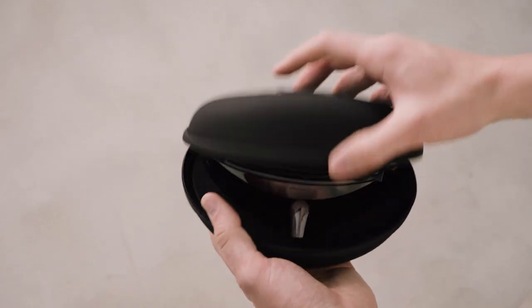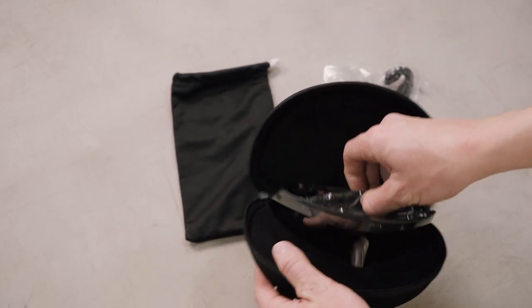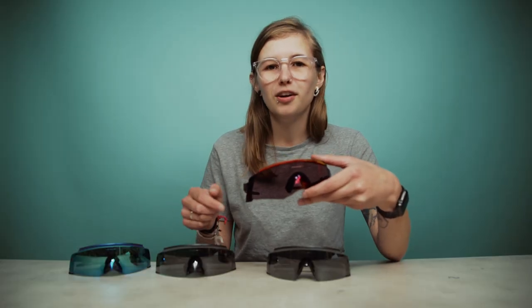In the box you have a hard case, which is great for traveling with the sunglasses or storing them at home — it adds protection. You also get a microfiber cloth bag, which doubles up as a cleaning cloth, so if you have any fingerprints or smudges on the glasses you can keep them nice and clean.